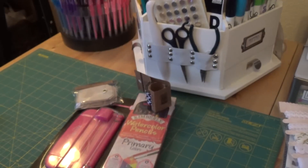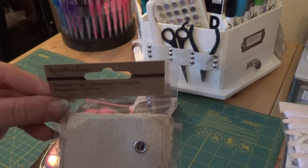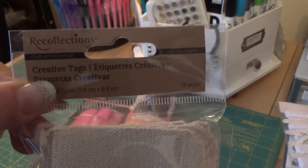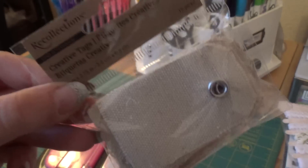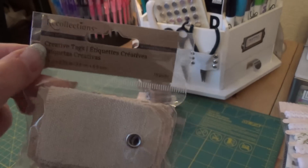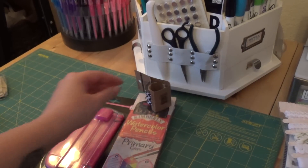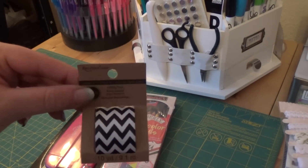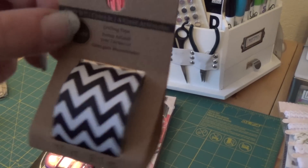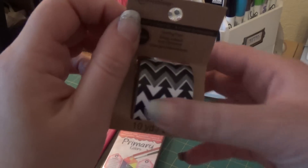Then because I was near that section I ran into the Recollections section and noticed it was 40% off. So I picked myself up some tags — they're canvas tags, 15 pieces. Can I make them? Absolutely. Is it easier to buy them on a good sale? Yeah, guilty. I also noticed some washi tape from Recollections — it's the chevron pattern, nothing exciting probably to you, but I'm going to have a lot of fun with it.